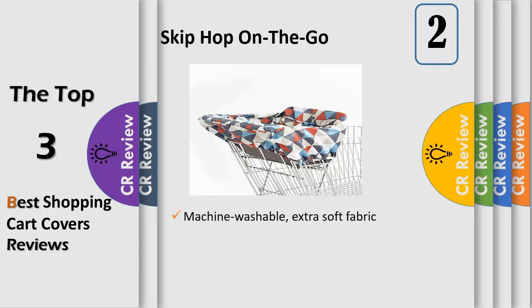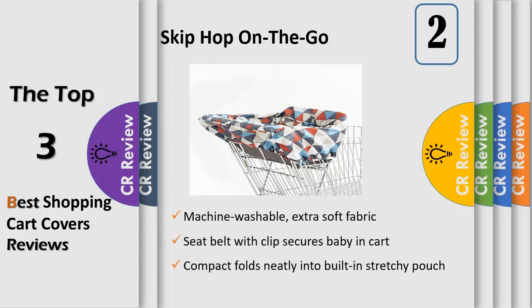Keep your little one from touching germ-covered shopping carts and restaurant-style highchairs with this machine washable liner. Complete with a padded seat and leg openings for extra comfort, a built-in pouch makes it portable and keeps messes contained. Attach favorite hanging toys to the two front loops, keeping baby entertained while you shop or dine. Fits most shopping carts and restaurant-style highchairs.